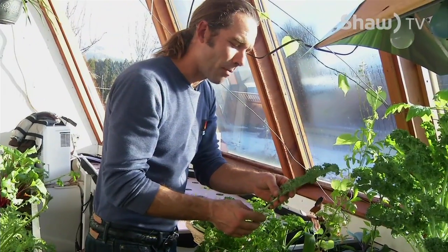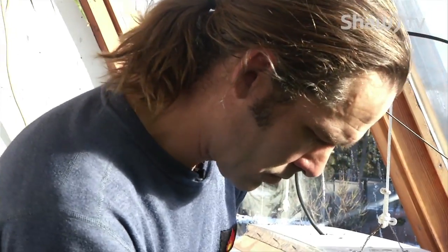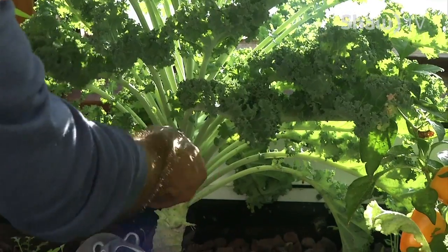Nothing like some fresh kale in December from your backyard. Roland Peltier can eat fresh veggies year-round thanks to this unique garden.